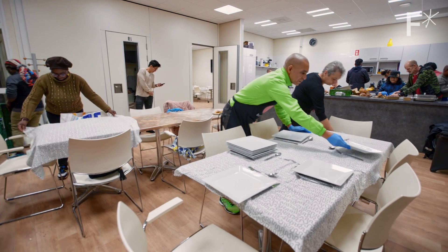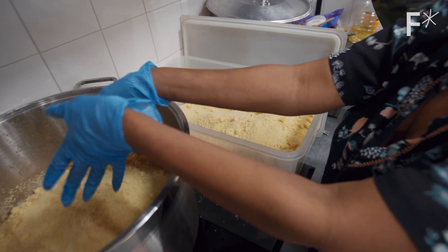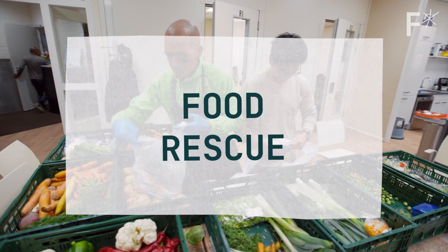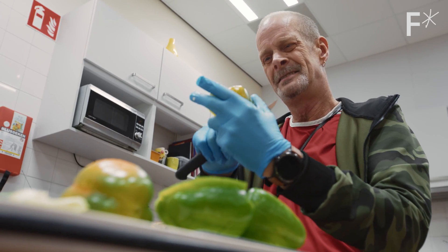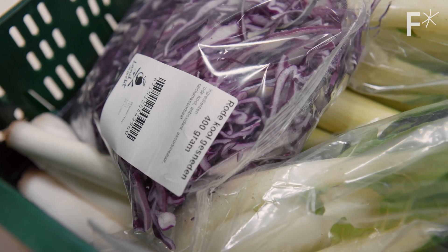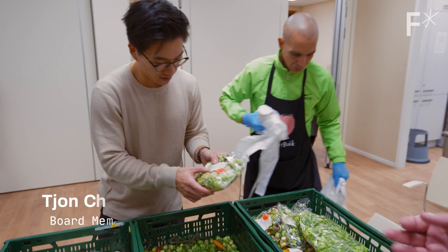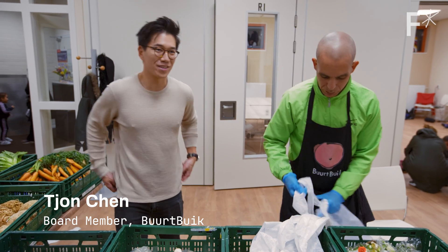We're called Buurtbuik, which translates to neighborhood belly — from the neighborhood to fill our bellies with food waste. We're rescuing food here, picking it up out of the neighborhood. We don't manage to cook everything, so we'll be making bags and then everybody is able to take them home. Normally this would be going through the garbage bin, and there was nothing wrong with it. You can see they're sort of discounted — still good for another week, but you can't sell them anymore.